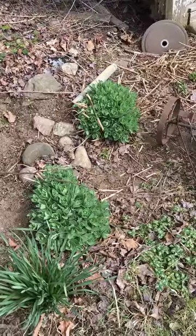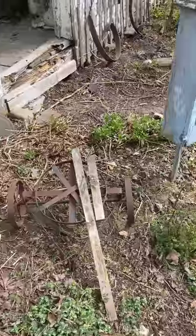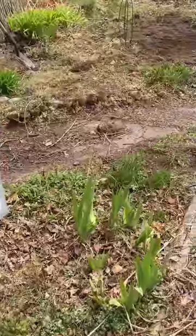Sedum does do well in my garden and these plants grow very large and the flower heads attract lots of butterflies. Butterflies do not like my butterfly house.